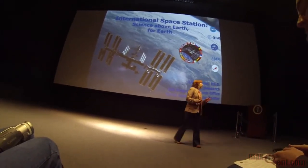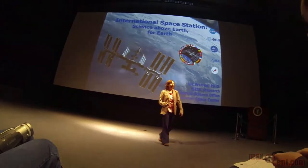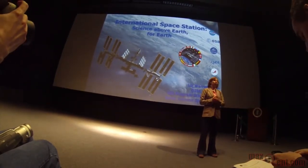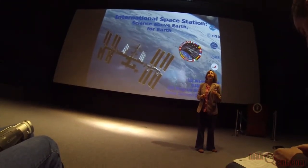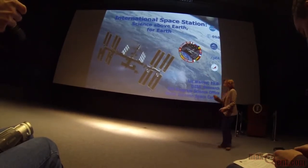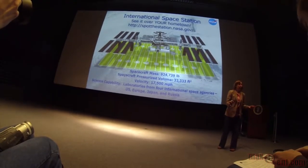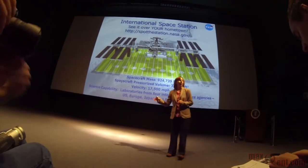If you don't already follow ISS Research, please do so, and hopefully share some of the stuff you're learning today with your followers. I've even tried in my slides to use 140 characters where applicable — it's really hard. Our space station is about as big as a football field.